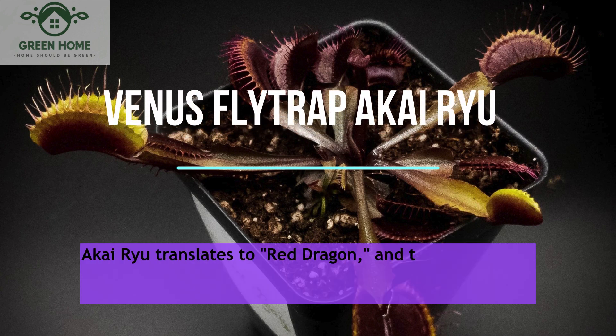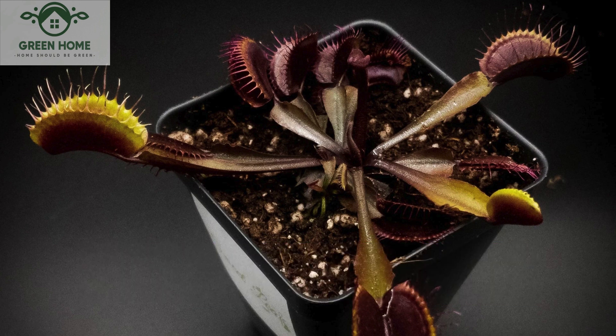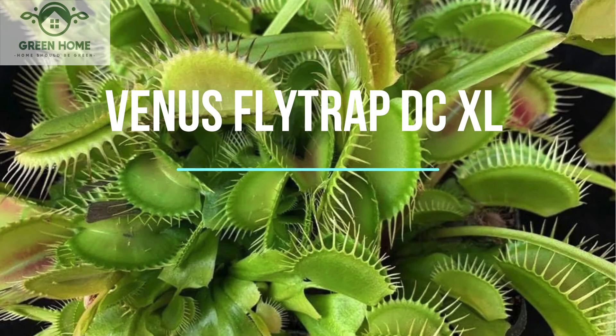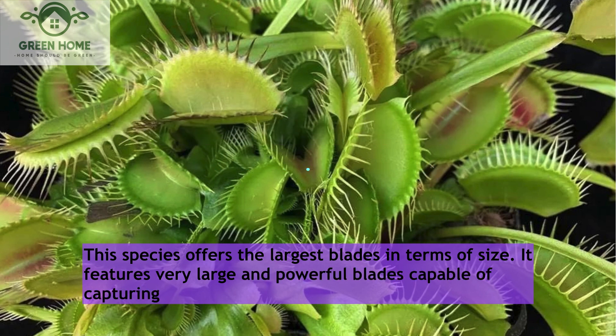This species focuses on red blades and a beautiful appearance. This striking color particularly manifests in winter blades. Venus Flytrap DC-XL: This species offers the largest blades in terms of size. It features very large and powerful blades capable of capturing larger insects.